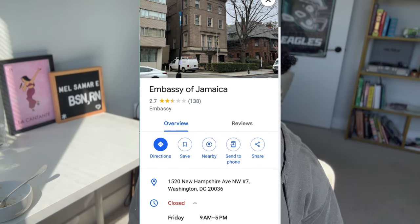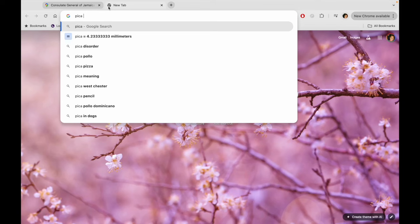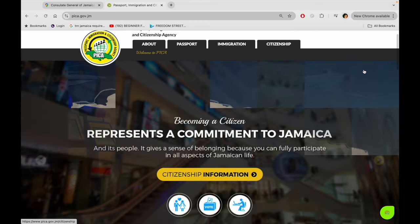That's super easy. You just go to the embassy or the consulate. The Jamaican embassy is in Washington DC and the Jamaican consulate is in New York City. When I did my passport I went to New York. Usually you have to book an appointment — you just go straight to the PICA website. You can put in that you want to apply for citizenship, or for a passport, or both together. PICA stands for Passport, Immigration and Citizenship Agency.